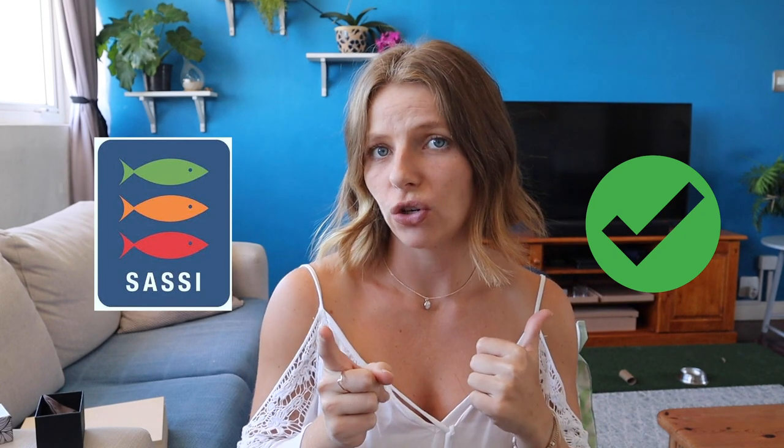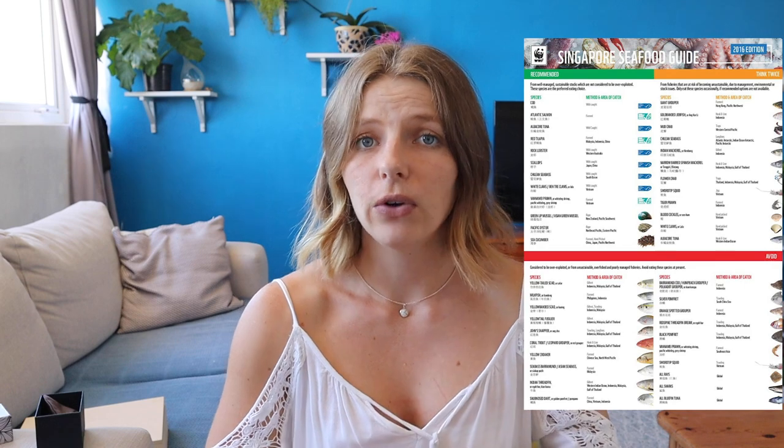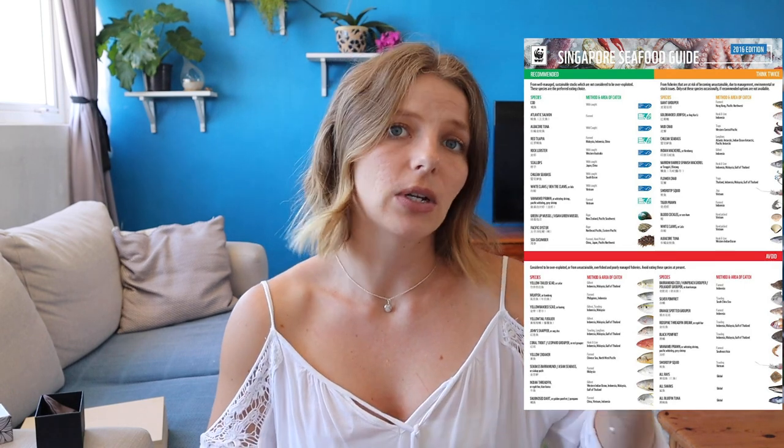There are two things you need to look out for. The first is what type of fish or species you're eating — whether it's prawn, shrimp, or fish — and making sure it is being sustainably caught so the fishery is not taking out too much. There are so many cool resources you can use to find out this information, such as the WWF Sustainable Seafood Guide, which will tell you exactly what species you should be eating and what you shouldn't.